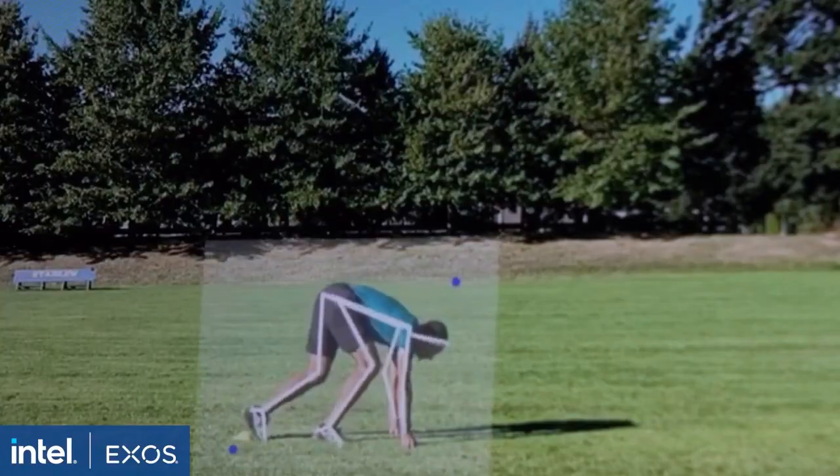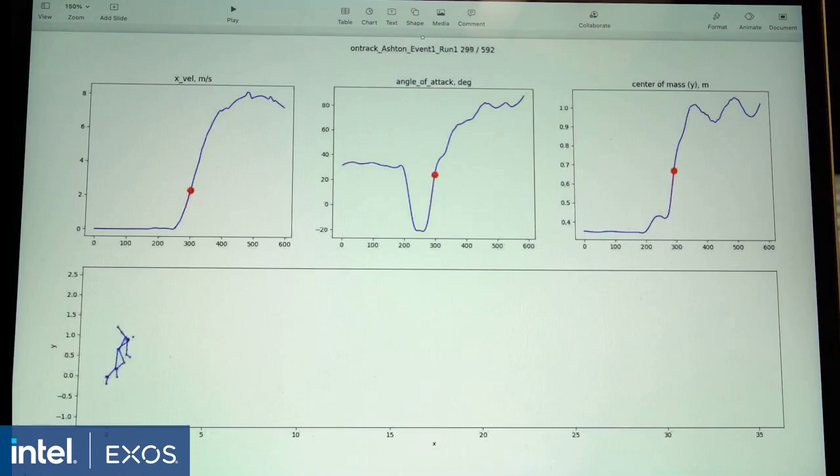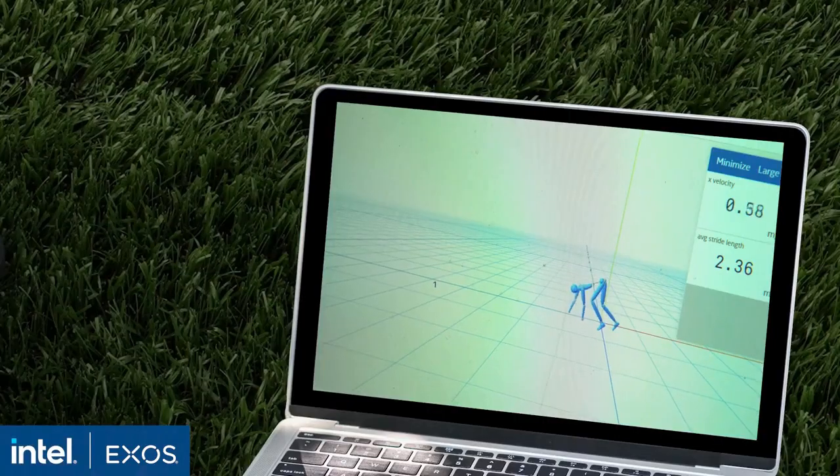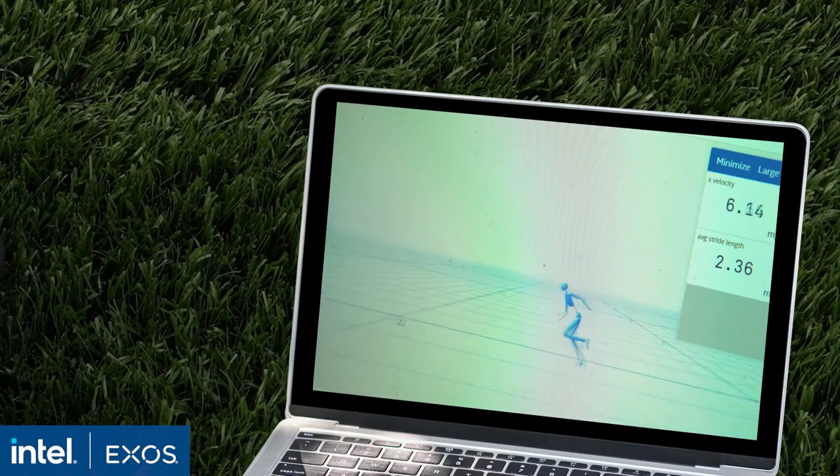The whole process, from capturing the footage to broadcasting the analysis, takes less than 30 seconds. Metrics that were previously unmeasurable by the naked eye are now being revealed with 3D technology. It is hands-free for athletes — it leverages cameras to film athletes, so they are free from wearing sensors or deviating from their regular training program.